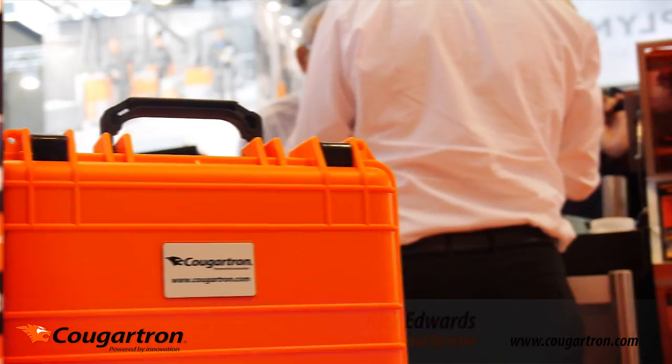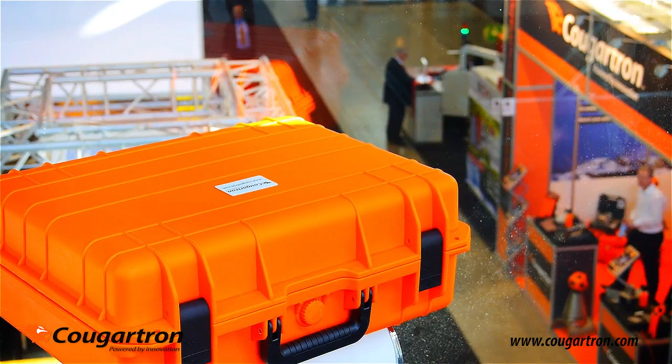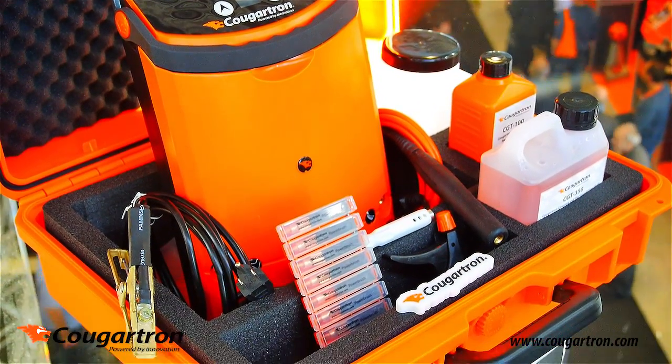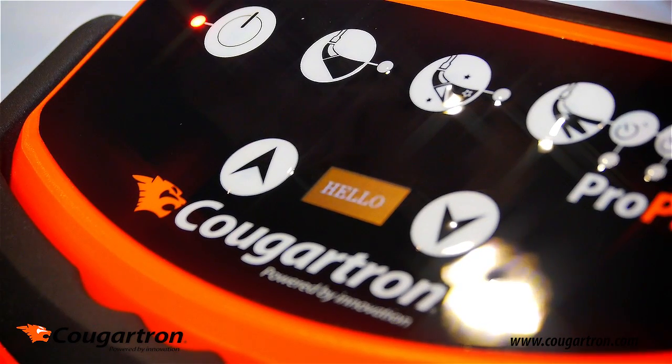What makes Kugatron unique? Kugatron is unique because we have the best power-to-weight ratio machine in the market. Our machine is very small and lightweight, but it has phenomenal output power. We are committed to breaking the boundaries of tradition and redefining industry standards in order to increase safety and effectiveness.